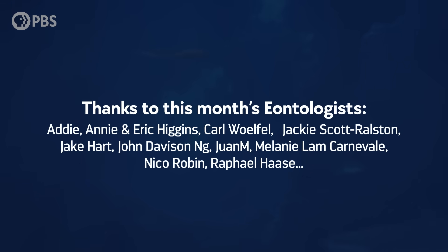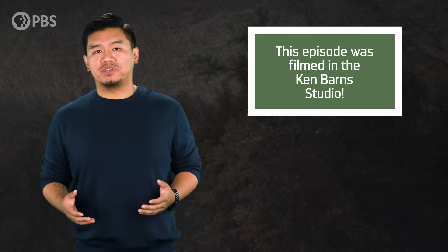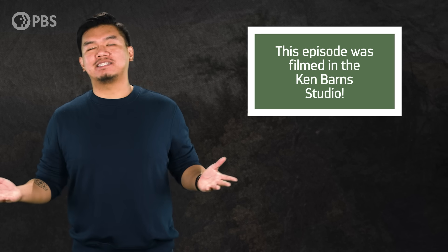We also want to thank this month's impactful Eontologists. By becoming an Eonite at patreon.com/eons, you can get fun perks like access to behind-the-scenes content, including clips from Eon shoots. And as always, thanks for joining me in the Ken Barnes Studio. Subscribe at youtube.com/eons for more fantastic fossils.